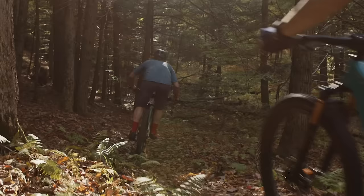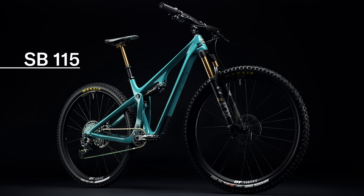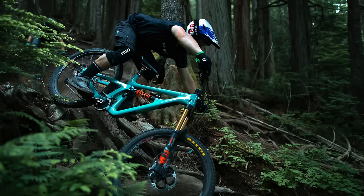Yeti's current full suspension bikes are designated SB for Superbike, followed by a number indicating the rear travel in millimeters. For example, the SB115 — the shortest travel bike Yeti currently makes — has 115 millimeters of rear travel.